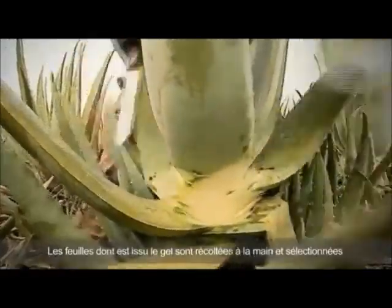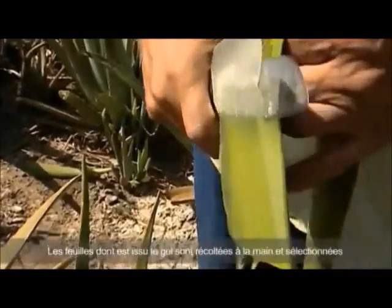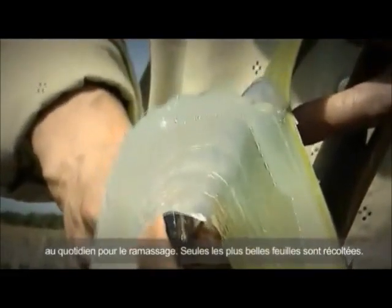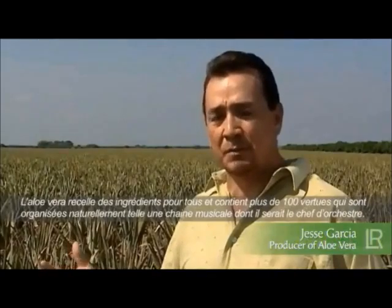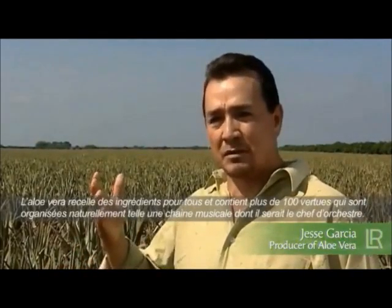The ripe succulent leaves of the Aloe Vera plants are harvested by hand on a daily basis. Only they contain the highest possible amount of nutrients that are so valuable for man. Aloe is full of natural goodness for everyone. It contains more than 100 valuable ingredients, the unique combination of which interacts synergistically like an orchestra.